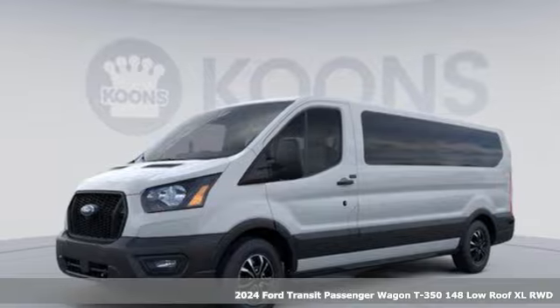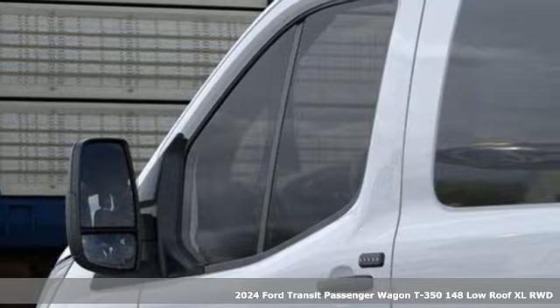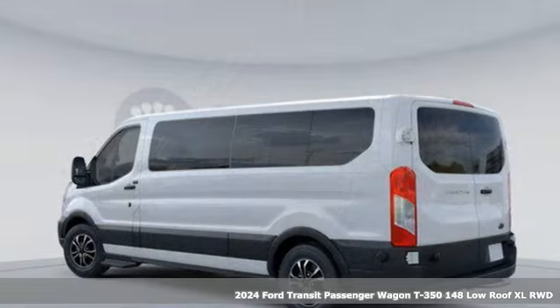It's a new 2024 Ford Transit passenger wagon. Configurable and comfortable, this people mover pleases everyone who climbs aboard.